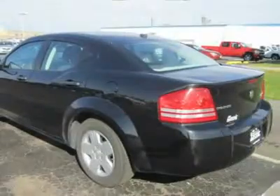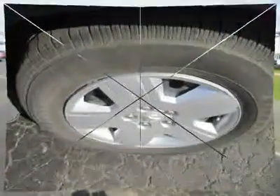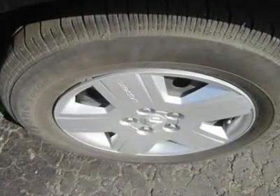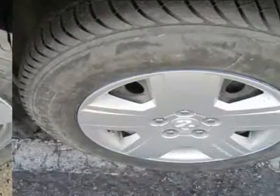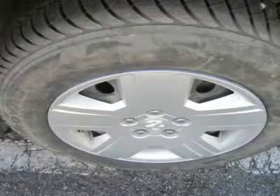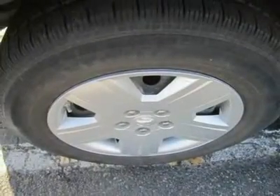Interior space is also a strength with room for five adults. In back, headroom and legroom are better than in some rivals, while the front seats are supportive and provide a nice, upright driving position. This SXT offers fun handling, with minimal body roll in moderate-speed corners and a comfortable, well-tuned ride.